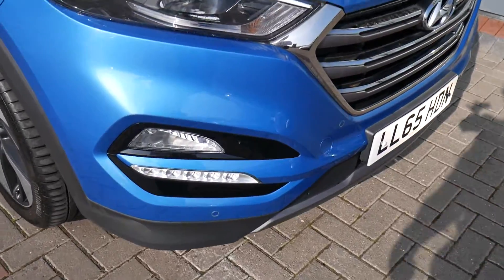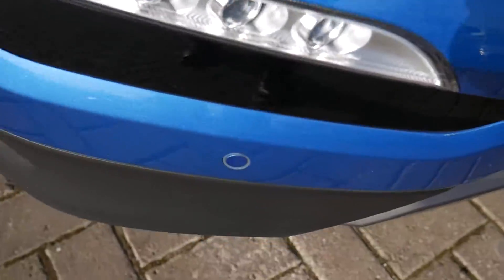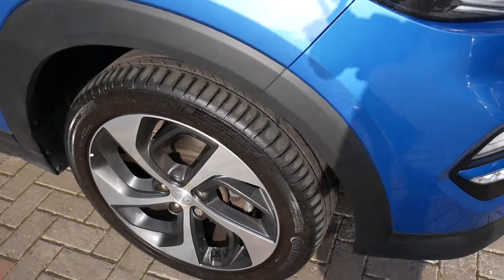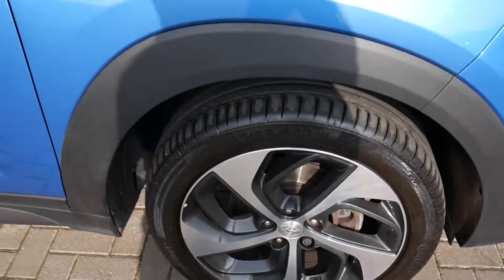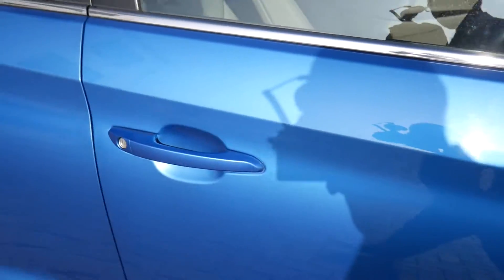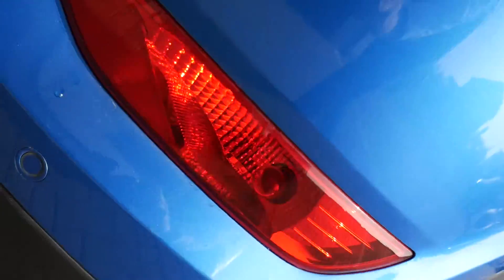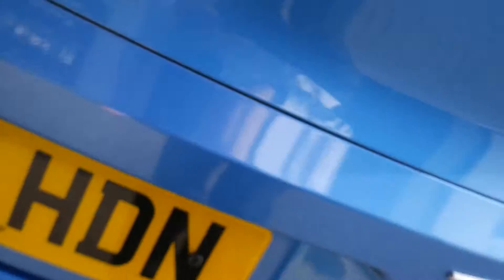You've got LED daytime running lights, front parking sensors, autonomous emergency braking, alloy wheels, body coloured mirrors and door handles. Around the back, we've got parking sensors and parking camera.